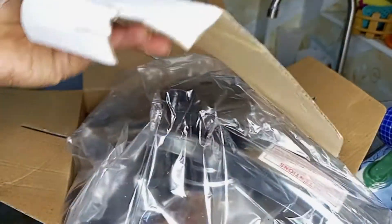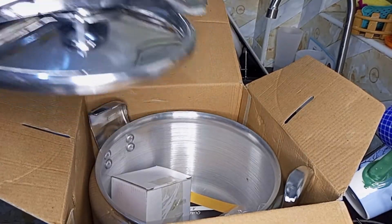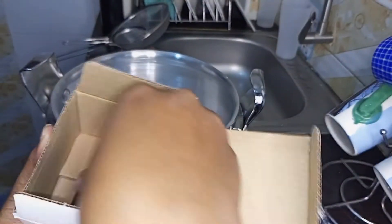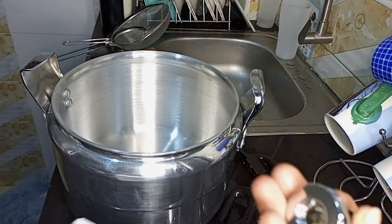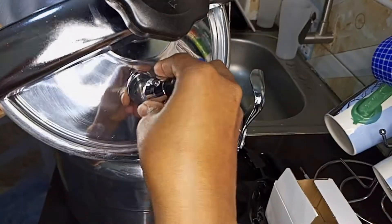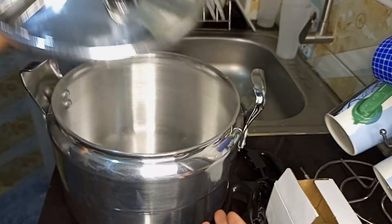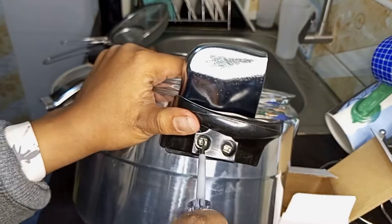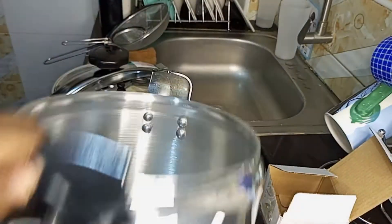This is a 7-liter pressure cooker and I got it for 2800 Kenyan shillings. I had actually seen the same 7-liter pressure cooker in another shop — one of the first front shops — and they were selling it for 3200 Kenyan shillings. That's a difference of 400 shillings. So always walk around; don't purchase from the first shops. Get inside the buildings, compare prices, and then decide what you're going to buy.